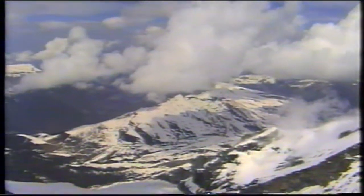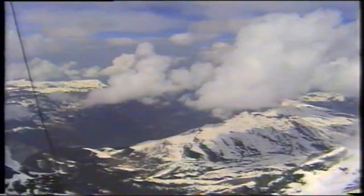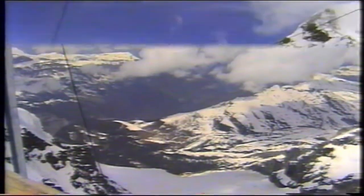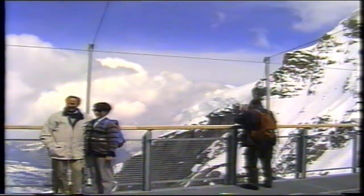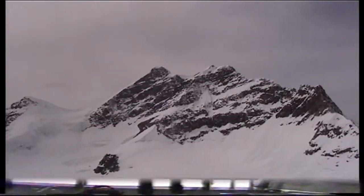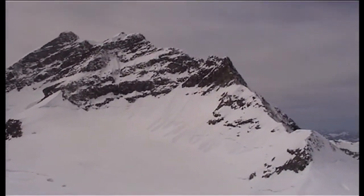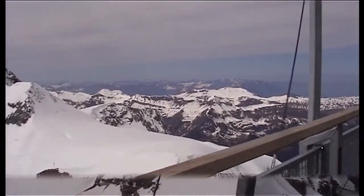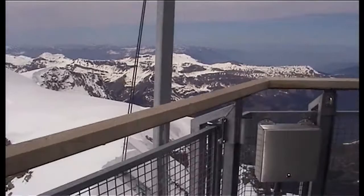The peaks are covered with thick ice through the year and provide a fascinating holiday destination. Jungfraujoch is one of the most visited sites in Switzerland and in Europe. That's the watchtower — the views from the watchtower are spectacular. Helicopters also take you to the top of Europe for skiing purposes. This is another part of the watchtower.